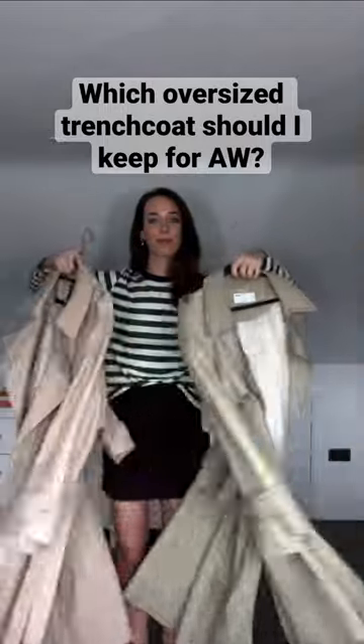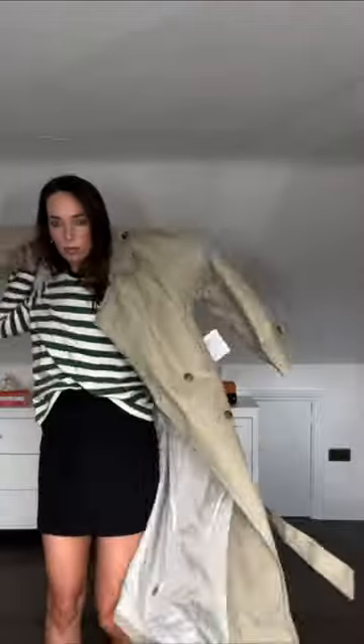Help me pick which oversized trench to keep. I ordered two for the autumn winter season — and don't say they're the exact same because they're not. This is number one. She's very oversized. I think I sized up too much.